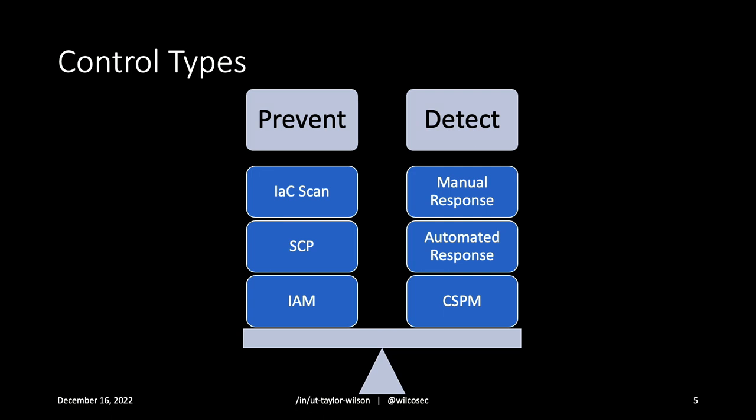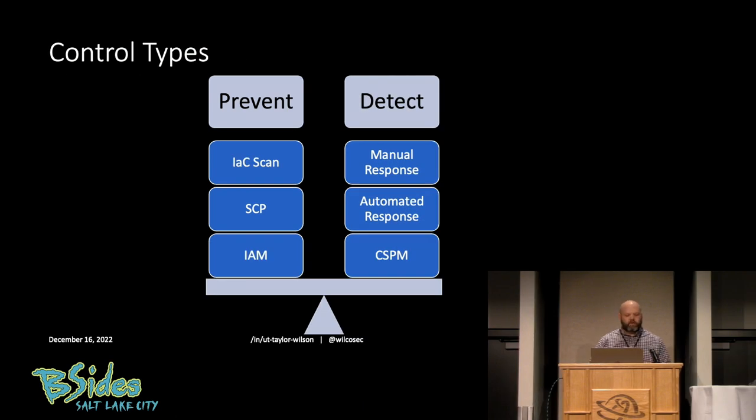InfoSec control types: I categorize a lot of these into just two simple buckets — preventative controls and detective controls. Preventative means you prevent a bad cloud configuration from being pushed out through IAM, identity and access management. People only have permission to do exactly what you want them to. Service control policies are settings you can set per cloud account. Or through pre-deployment infrastructure-as-code scans in a CI job — you scan the things, they look good, they're good to go. Detective controls: you deploy it, then you assess it — does this meet my policy or not? Those assessments come in as alerts or risk, which you then remediate, either manually or hopefully automatically.